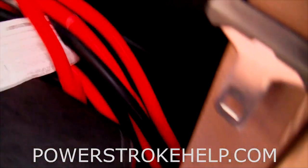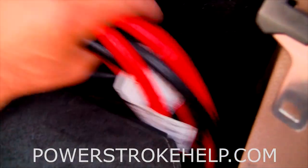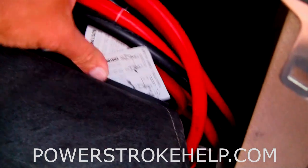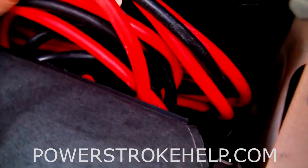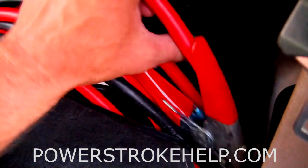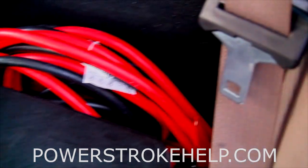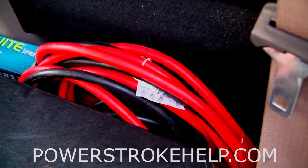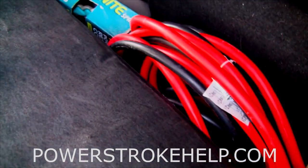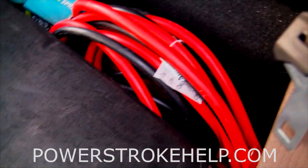Always carry a good set of jumper cables. Those little Mickey Mouse cables won't do you any good in a PowerStroke. You need big heavy wire — this set came from Northern Tool and I paid about a hundred dollars for them. It's a double-aught cable with heavy terminals on the end. When you have two big batteries and a 130-amp alternator, you can burn up a little set of cables real quick. Make sure you have big enough cables to carry around in your truck.